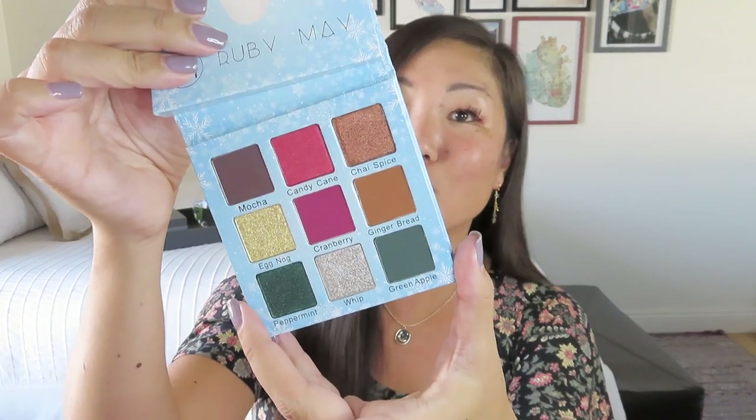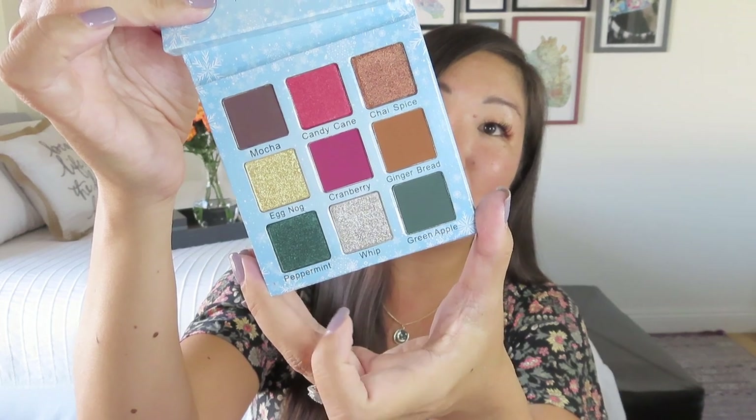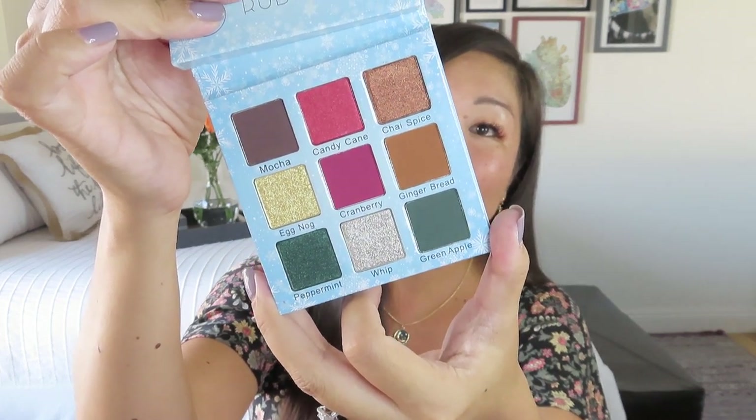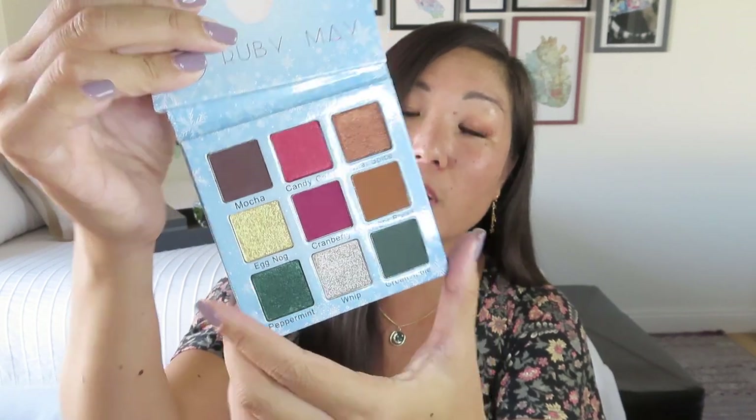Looks like we've got a little palette and we're definitely feeling some winter vibes here. This is the Ruby May Peppermint Mocha palette. I'm not sure if it's eyeshadow or what — it's a nine color palette. Let me slide it out of the little sleeve and we will see what we got. It says for fall and winter looks. From Peppermint Mocha that's what I was guessing, but I'm wondering what kinds of shades it'll be. It's really pretty — it says you're Brutiful and there is a mirror.